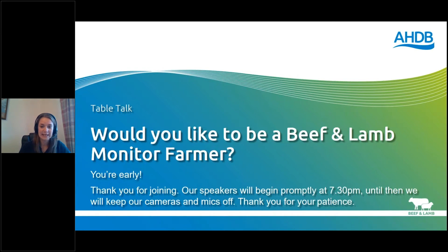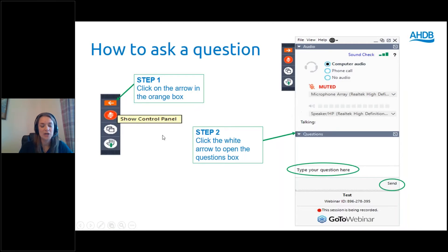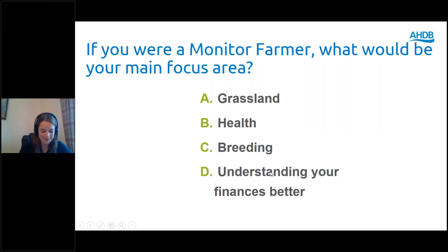Before we get going, I'm going to run through the technology so you know how to ask questions. On the right-hand side of your screen there'll be a toolbar. If it's not maximised, click on the orange arrow to open up the toolbar options. Scroll down to where it says questions, click the down arrow to open the question box, type in your question and remember to press send. Just to check the technology is working - if you were a monitor farmer what would be your main focus area: A grassland, B health, C breeding, or D understanding your finances?